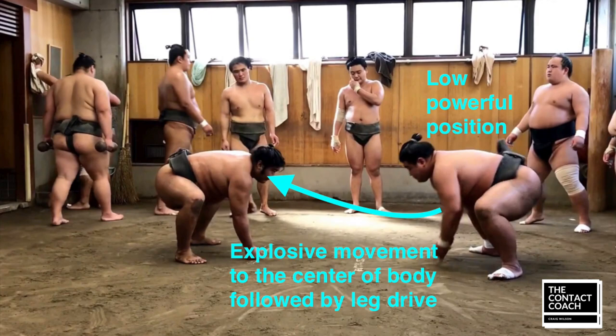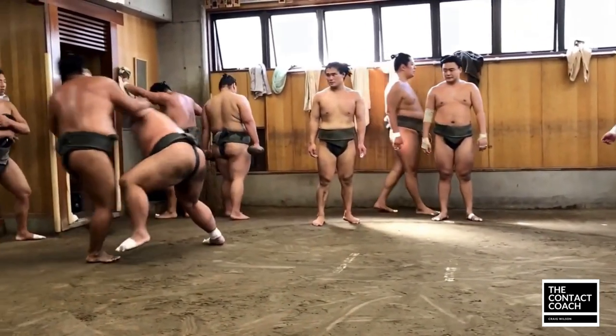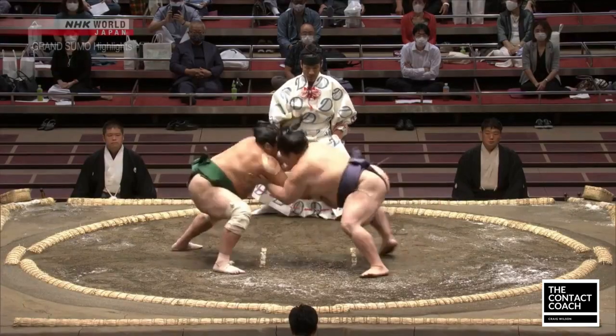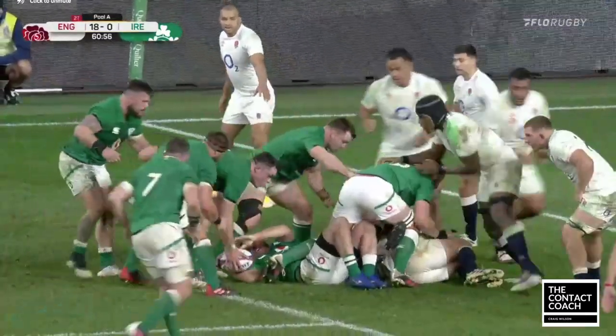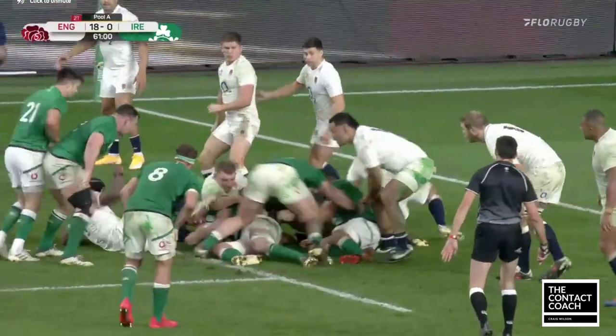You can see they're in a low, powerful position, and it's the explosive movement which is important to the sumo, and it's important in the tackle as well. If we slow it down, that strong, powerful position to get the opposition off guard — and then the leg drive to finish it through. So it's a power movement. Ruck defence, goal line defence is a power movement, as we're going to see when we put it back into a rugby context.